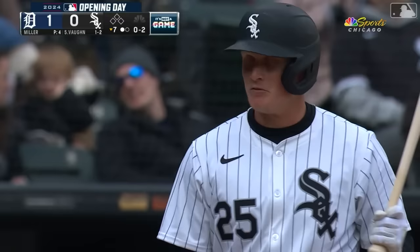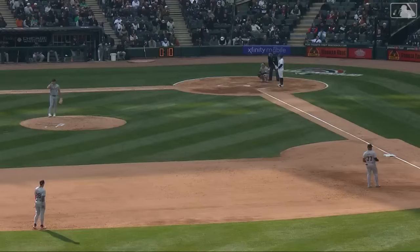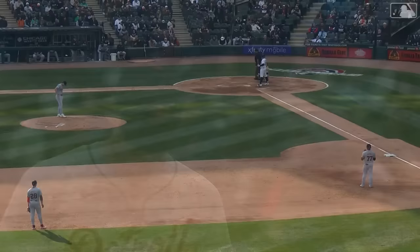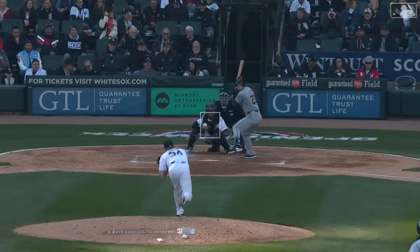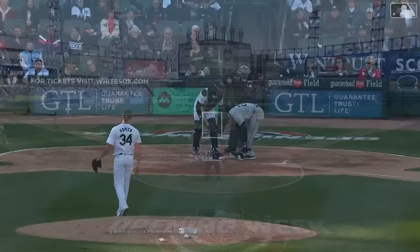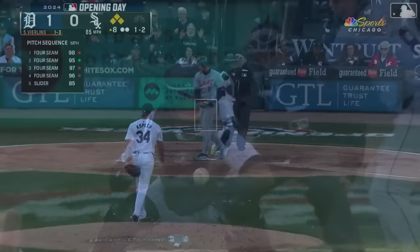Vaughn is telling the umpire he's out on strikes. We have a pitch timer violation — sure looks like it — so Vaughn has been called out. Pedro Grifol is going to come out of the dugout. That is strike three on Andrew Vaughn, and Shelby Miller's first strikeout in a Tigers uniform in 2024 is on a pitch timer violation. A pop-up into right field — Vierling makes the catch. It's the first walk of the ball game. The bases are loaded, two outs. Kopech does his job here in the eighth, striking him out to end the threat.